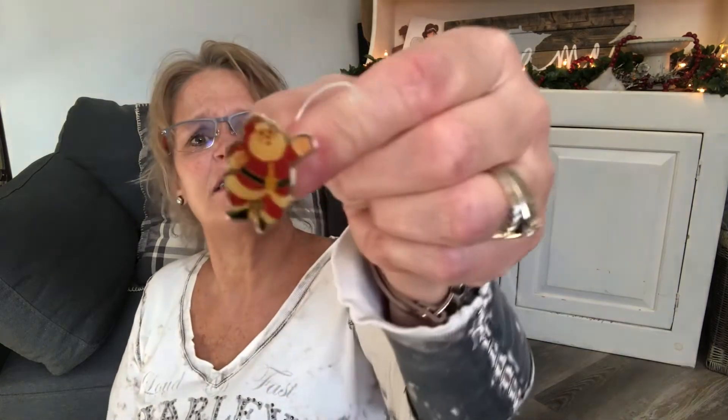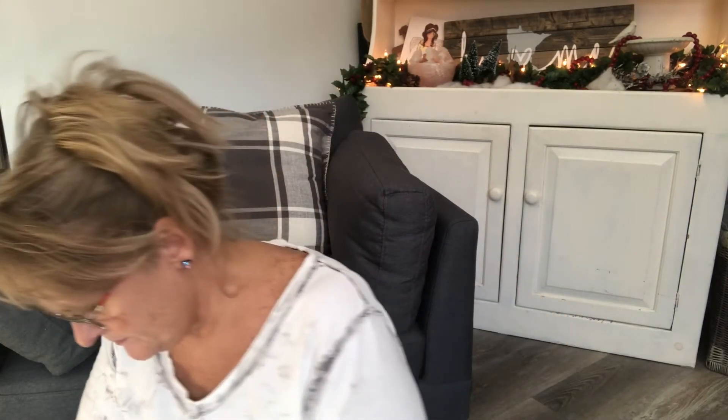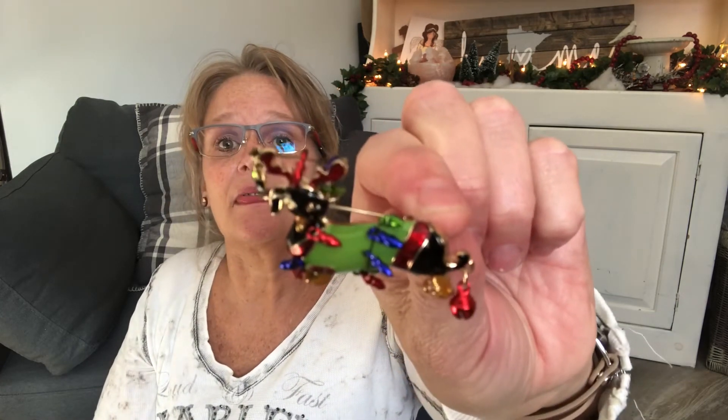These are vintage — they have the clasp style that pulls over. I also got a little poodle pin with ruby red eyes. And then this is probably my favorite of the whole bunch: this dachshund — this little wiener dog — just decorated with Christmas ornaments and bulbs. Darn cute!